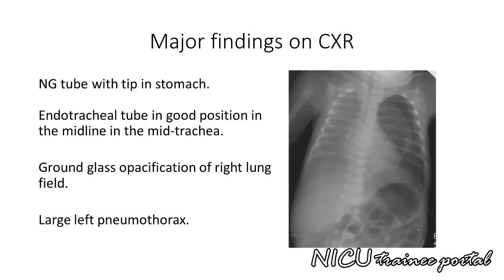This is a portable AP chest X-ray with correct right-left orientation. The film is mildly rotated as seen by asymmetric positioning of the clavicles and anterior ribs, making interpretation challenging. The nasogastric tube tip terminates in the stomach. The endotracheal tube is in good position in the mid-trachea. The obvious abnormality is the large pneumothorax on the left. You can easily see the edge of the collapsed left lung and the pleural reflection. Due to rotation, it is difficult to confirm tracheal deviation to the right as would be expected with a left tension pneumothorax. There is also worsening ground glass opacification of the right lung field with over-expansion, with 10 posterior ribs visible.